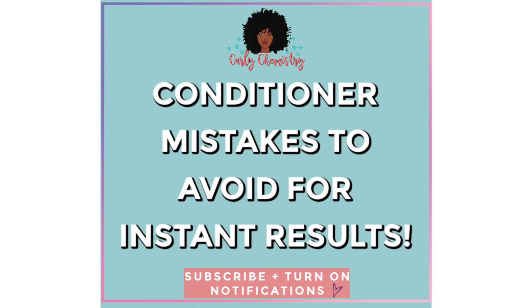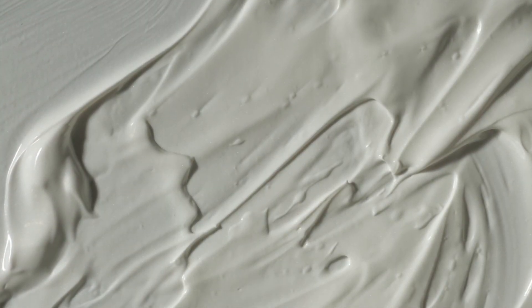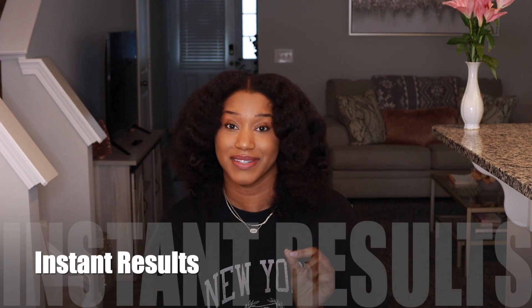Today we are talking about some common mistakes that you may be making when you are conditioning your hair. Your conditioner will make or break your wash day. What you use and how you use it will determine how efficacious that product will be on your hair. So if you undo these mistakes, more than likely you're going to start seeing some instant results. Stay tuned.